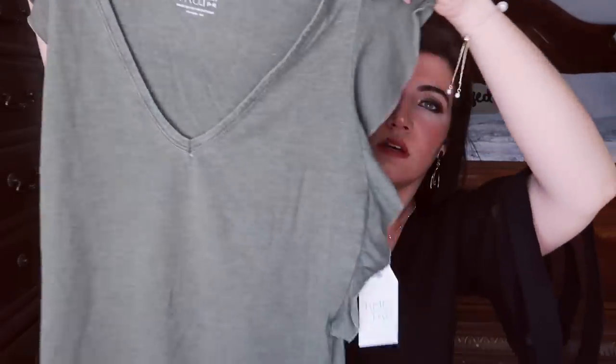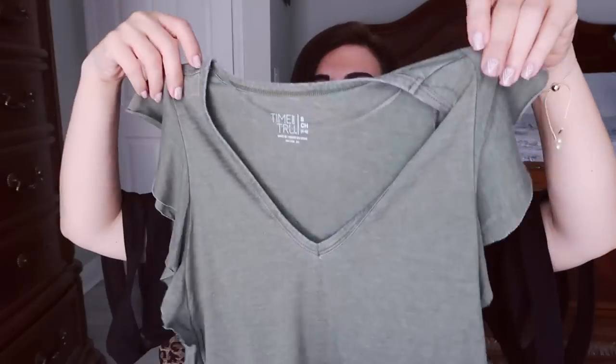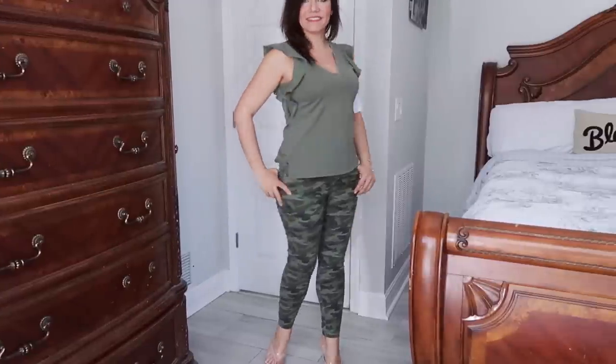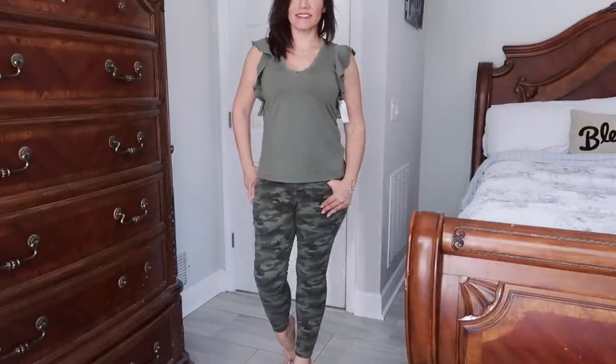You can really wear these with pretty much anything — layer them right now when it's cooler and when it gets warmer you just have a really good basic. This comes in navy blue, coral, and charcoal. I went with the olive to pair with a Time and True pull-on shorts, but they didn't have my size — they only had mediums and they look like they run a little bigger, as Time and True usually does.